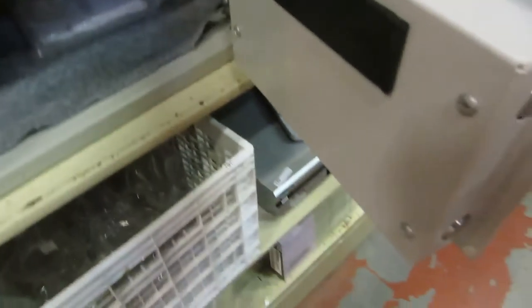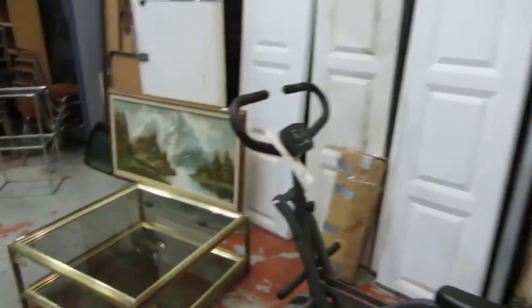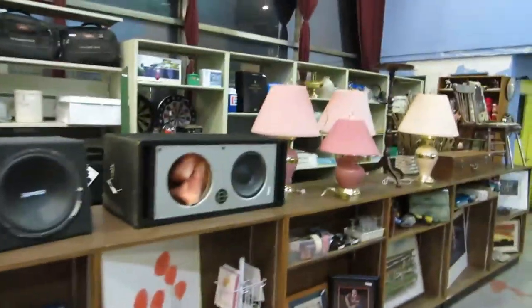We've got some kids' equipment, and a really nice dish set — it's a Noritake. Beautiful dish set, probably go for a dollar, so get all your new dishes for a dollar. We've got tracing paper too, and a safe. There's no key on the safe, but it opens up right now. There are instructions so you can reset the code — no key, but you can get a new lock for about five bucks.